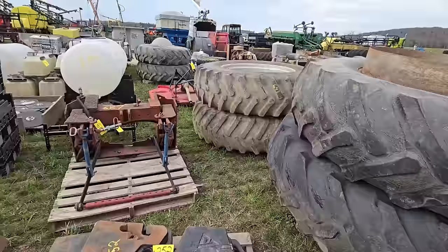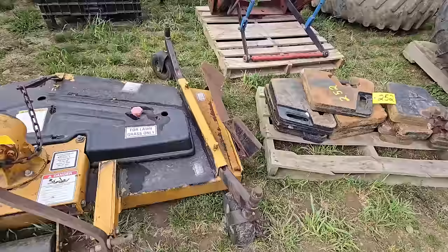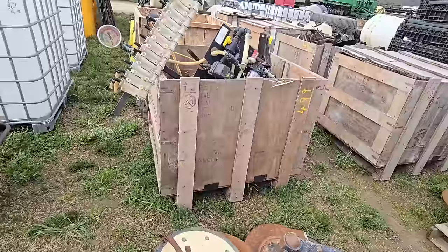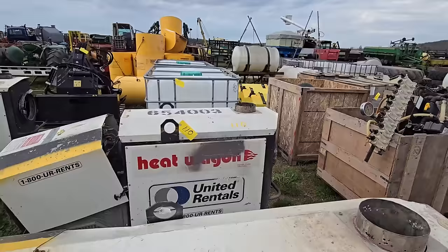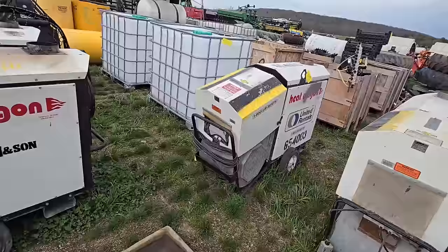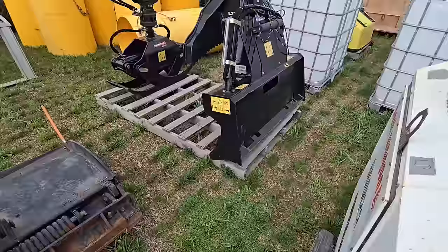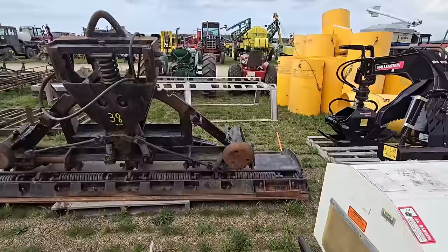Got some weights here — I don't know what they're off of, maybe Agco. Then you've got a belly mower, and some planter parts in crates. You've got some of those water totes. There's heaters right there — four of those. Looks like you've got a little log grabber that goes on a skid steer — that's pretty neat. Then you've got a blade, some head catches, a nice three-point roller tiller — King Cutter — and a post hole driller, nine inch.